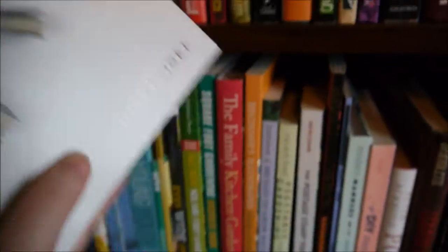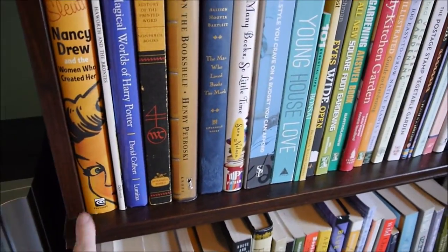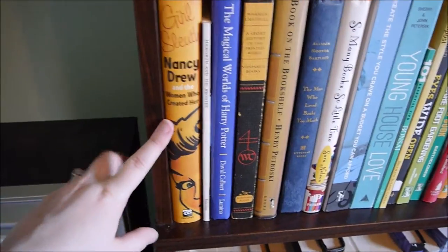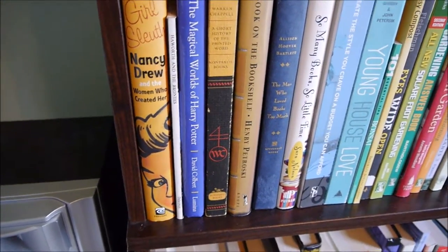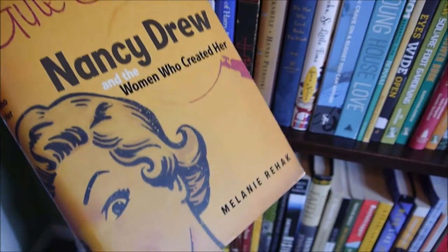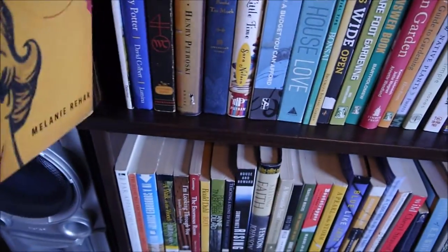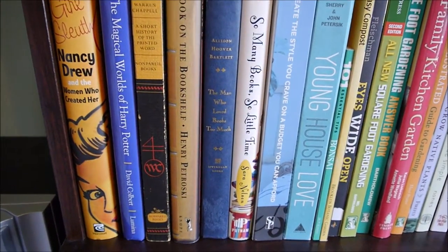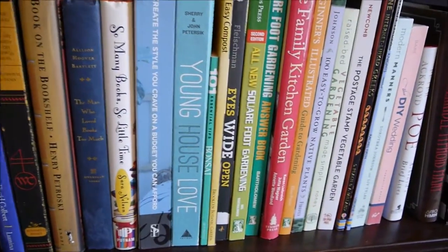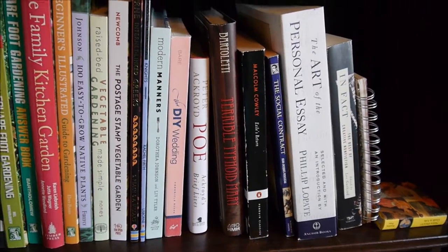The next shelf down is just general non-fiction. I collect antique blue board Nancy Drew books. This was a really fascinating read about the Stratemeyer Syndicate that started the Nancy Drew books and also published all of the Hardy Boys, Bobbsey Twins, and those kind of series stories back in the 30s and 40s, and about all the different women who wrote Nancy Drew books under the pseudonym of Carolyn Keene. I have lots of books about books, some home decor and DIY renovation books, lots of gardening books, and some other general non-fiction.